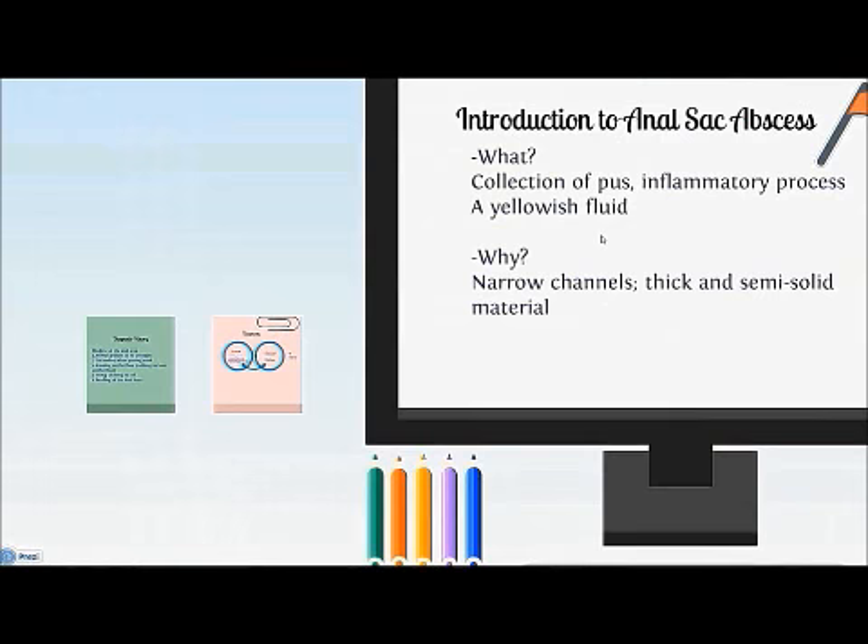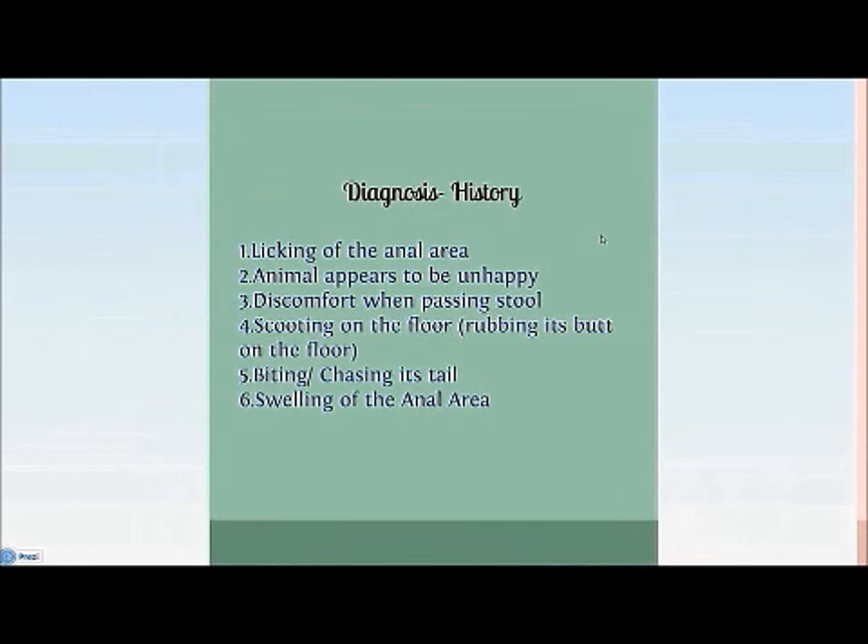Now we're moving on to diagnosis. There are three aspects to look at. Firstly, the history of the animal, which encompasses observation of the animal and the signs and symptoms it exhibits. If your pet is recently infected, it may show one or more of these symptoms: licking of the anal area, appearing unhappy or uncomfortable, discomfort when passing stool, scooting on the floor or rubbing its rear on carpets, biting or chasing its tail, and swelling of the anal area.